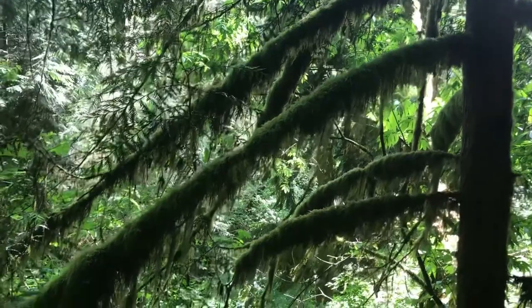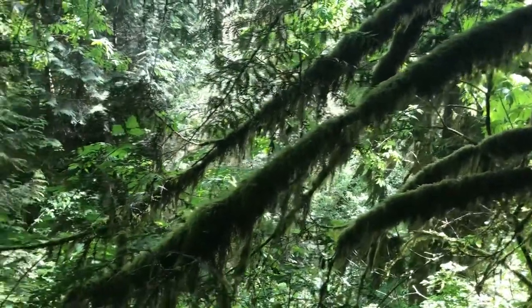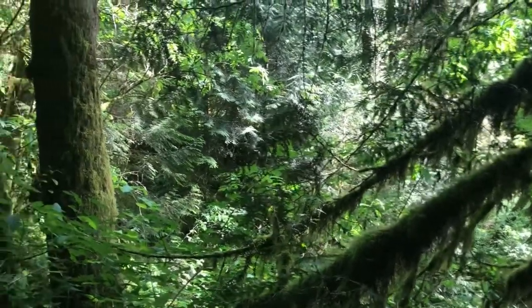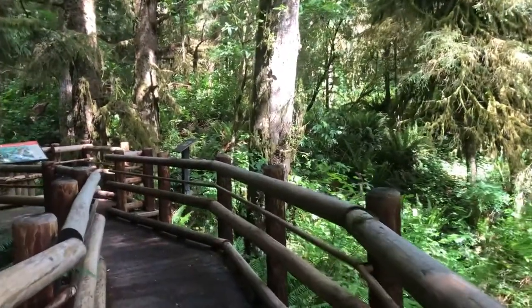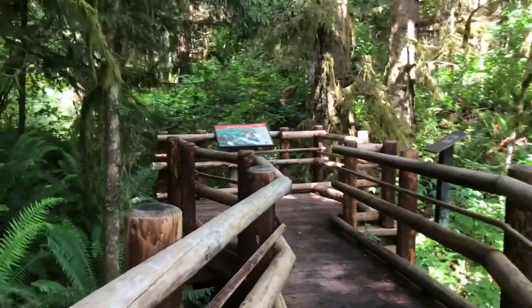My sister and I really fell in love with the trees along the Oregon coast. We called these hairy trees — I need to look up what they're actually called — but the trees are just so cool, and the environment along the Oregon coast is really something interesting to experience.